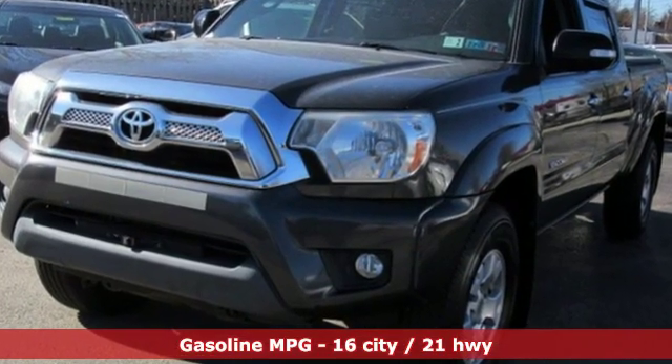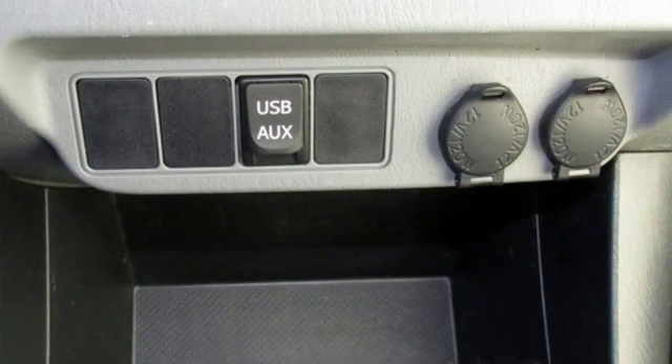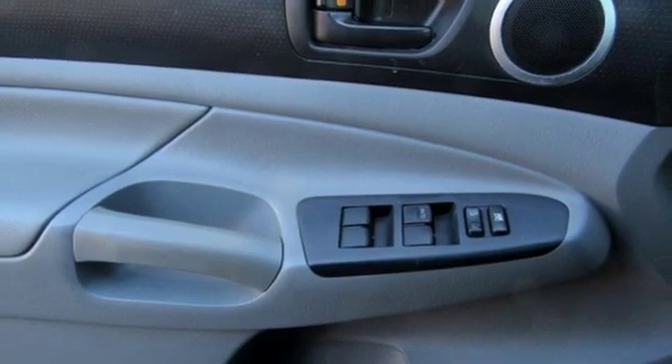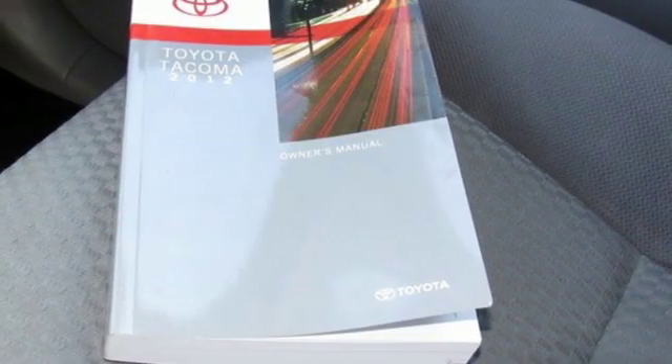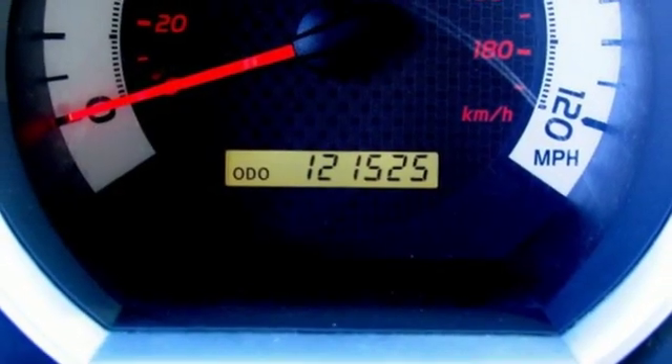V6 engine, electronic shift on the fly, metallic paint, streaming audio, wireless phone connectivity, air conditioning, front tow hooks, gas pressurized shocks, and automatic transmission. Many are driven, few are chosen.